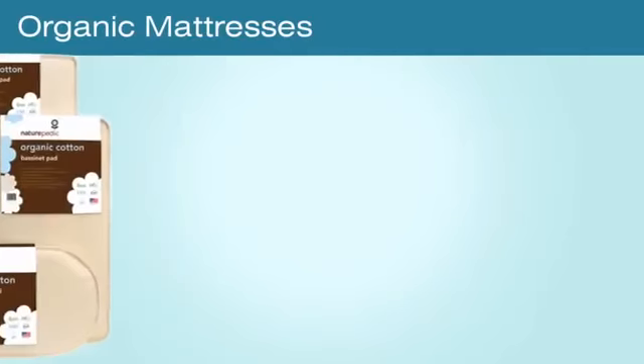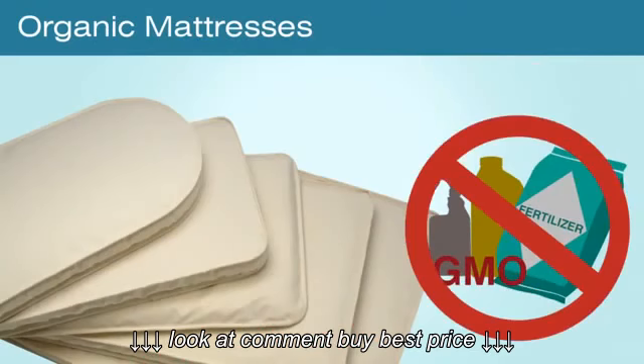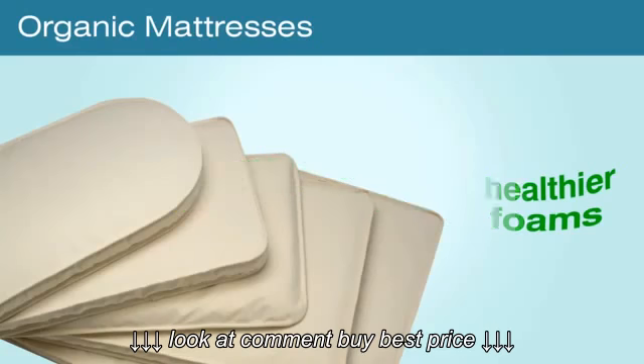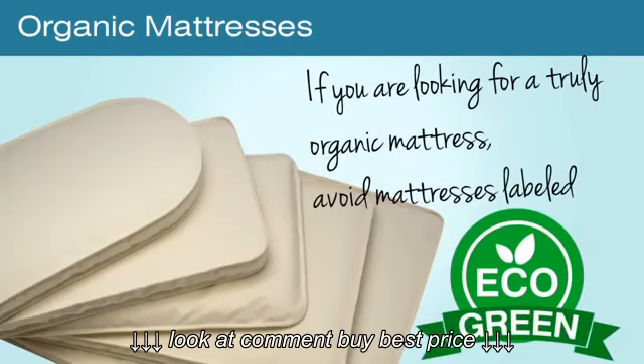There are also organic mattresses. Organic cotton is the purest form of cotton, grown without synthetic pesticides, fertilizers, or GMOs. In mattresses, organic cotton is a healthier alternative to foams, which are chemically treated, and latex, which is allergy prone. If you are looking for a truly organic mattress, avoid mattresses labeled eco or green, as they are not regulated and can contain toxic chemicals.